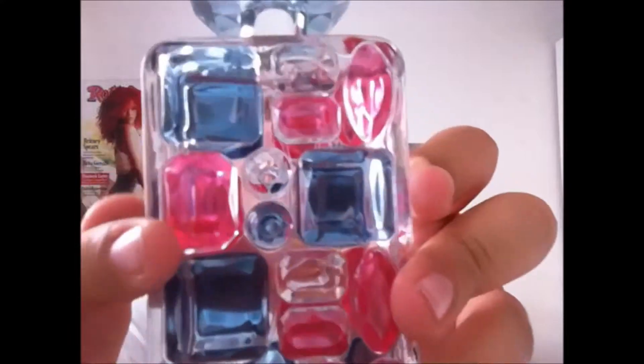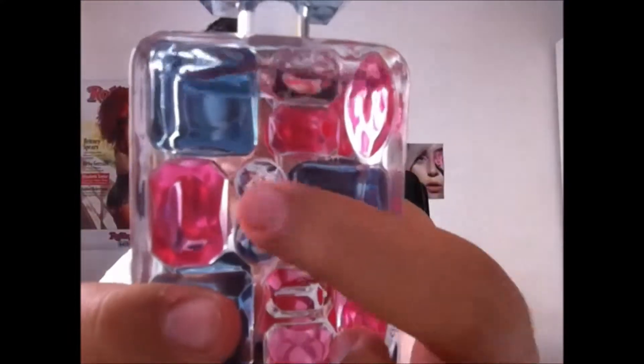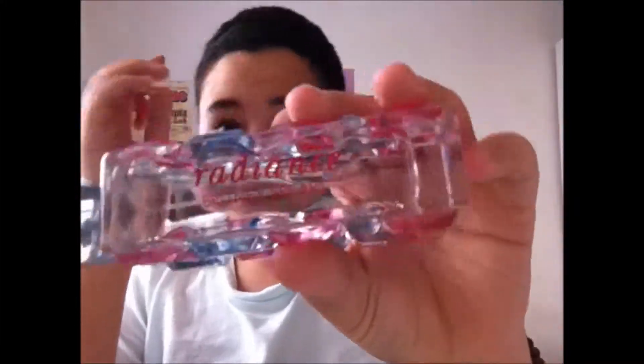Now for the bottle — when she made her music video called Hold It Against Me, she put on this perfume. This is the 100ml bottle. It has this transparent liquid inside a transparent bottle with pink, blue, and transparent sections — you can see the transparent part right there. On the side it has Radiance Britney Spears, and the cap is just a big crystal plastic piece.